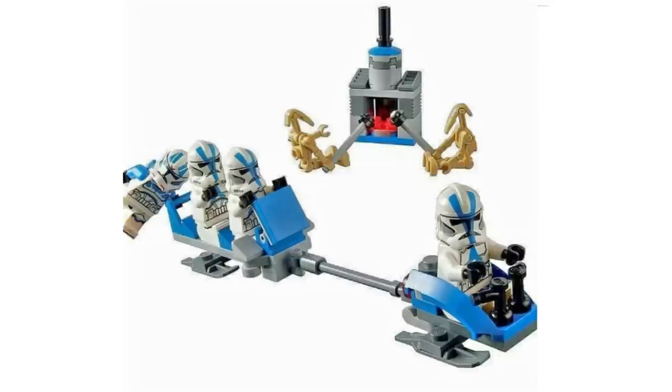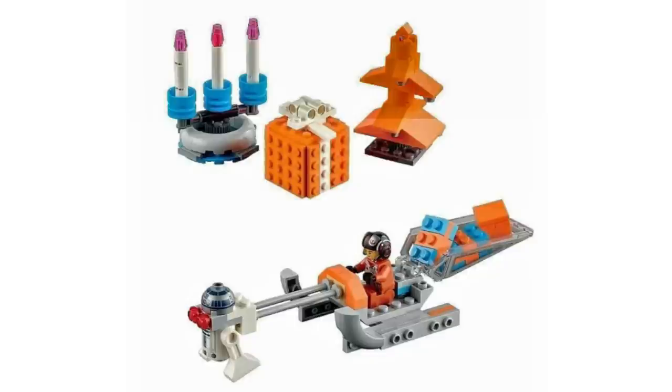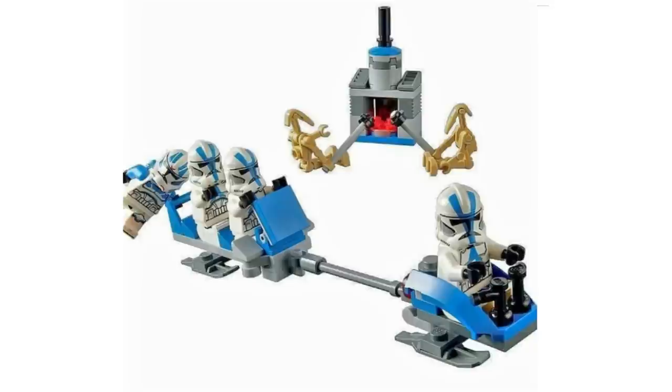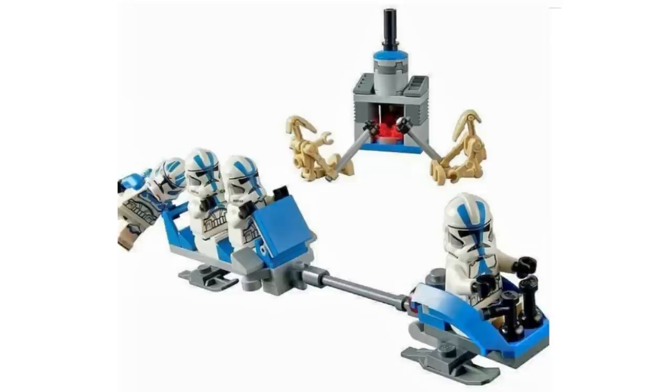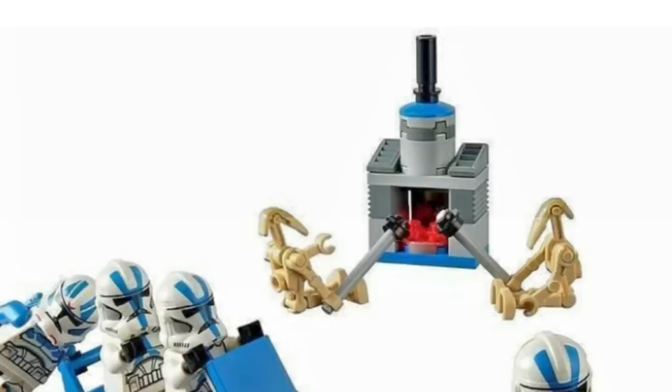Basically, what they're doing for the new year's or holiday season is making a bunch of brand-new alternate builds for your new sets. They have one for the 501st battle pack — it looks like a little sled pulling another sled with 501st troopers on it, a little jetpack trooper climbing off, and that is super cool. You also have a little chimney where droids are roasting marshmallows.